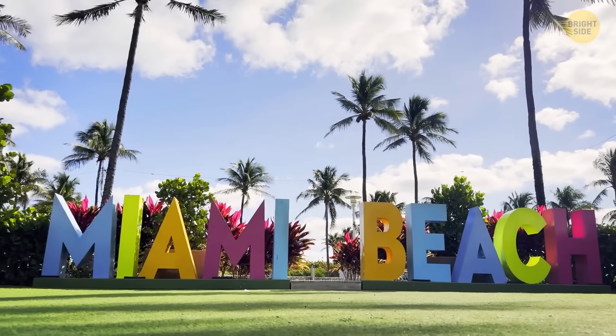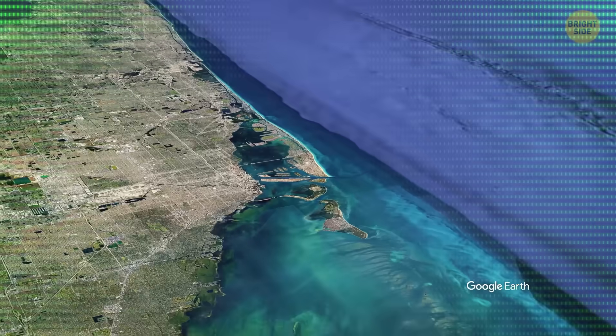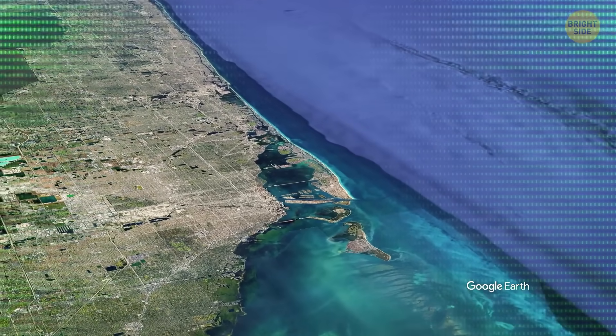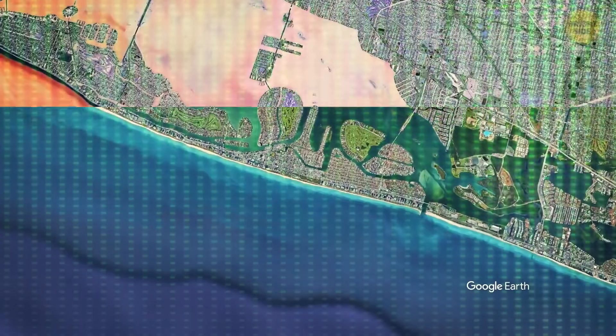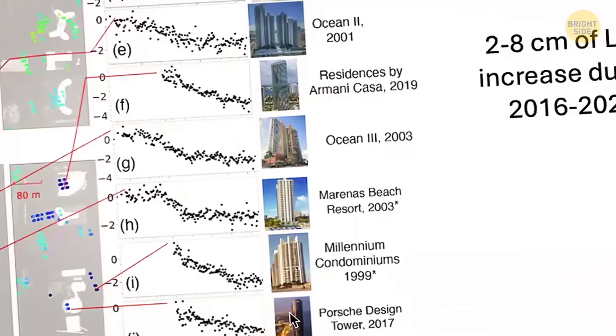For residents, though, there's a catch. Right now, there's no rule that says developers or building managers have to monitor ground movement with satellite scans. The study didn't involve teams going inside or taking core samples — it was just a space-based scan from above.